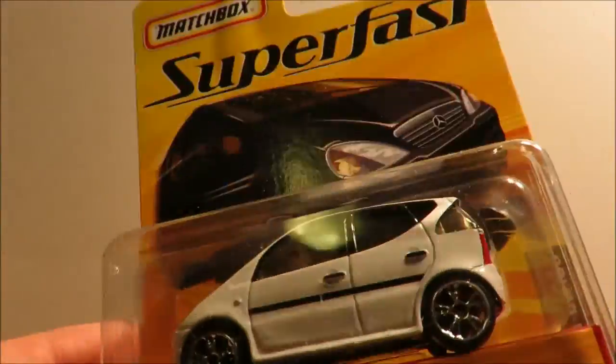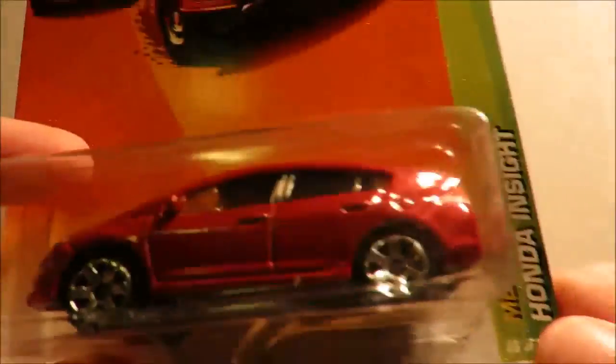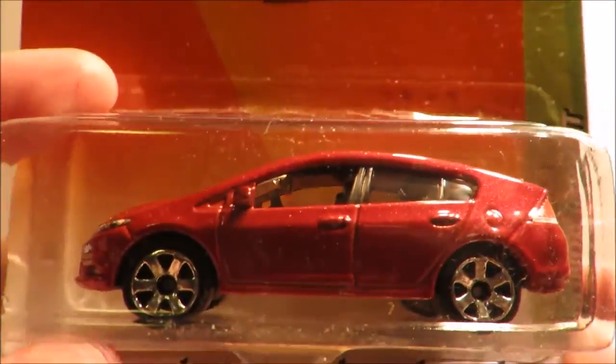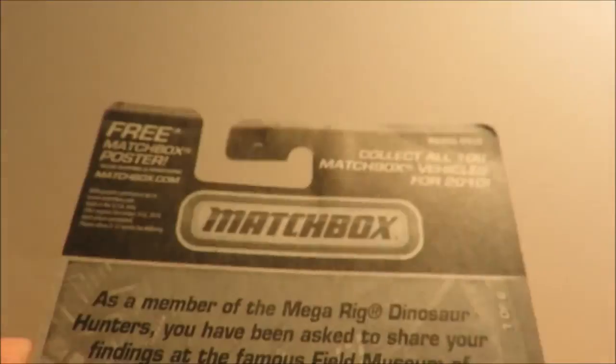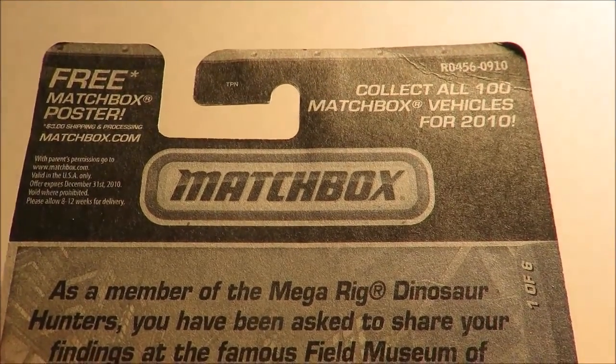That was the first one. Then we have this Honda Insight Metro Ride — again lovely details front and rear, and this is from 2010.